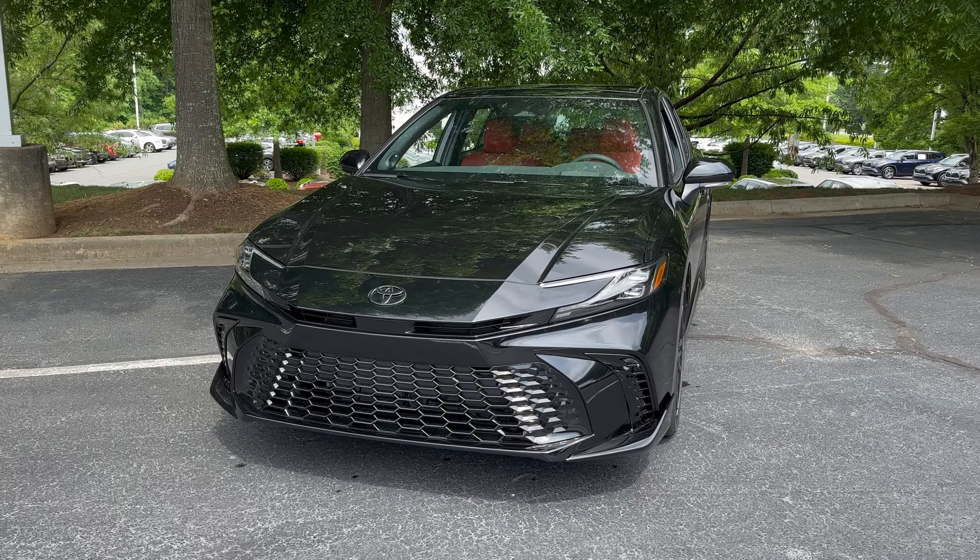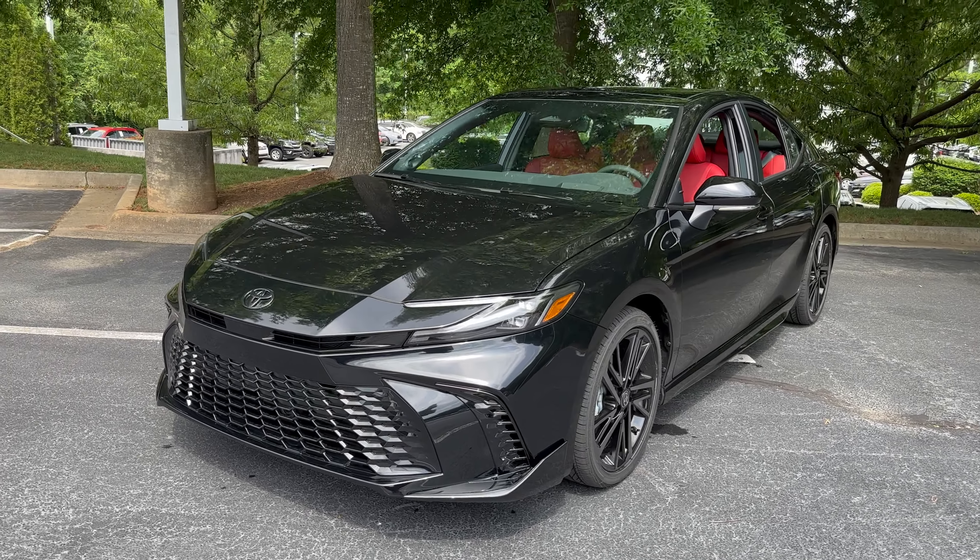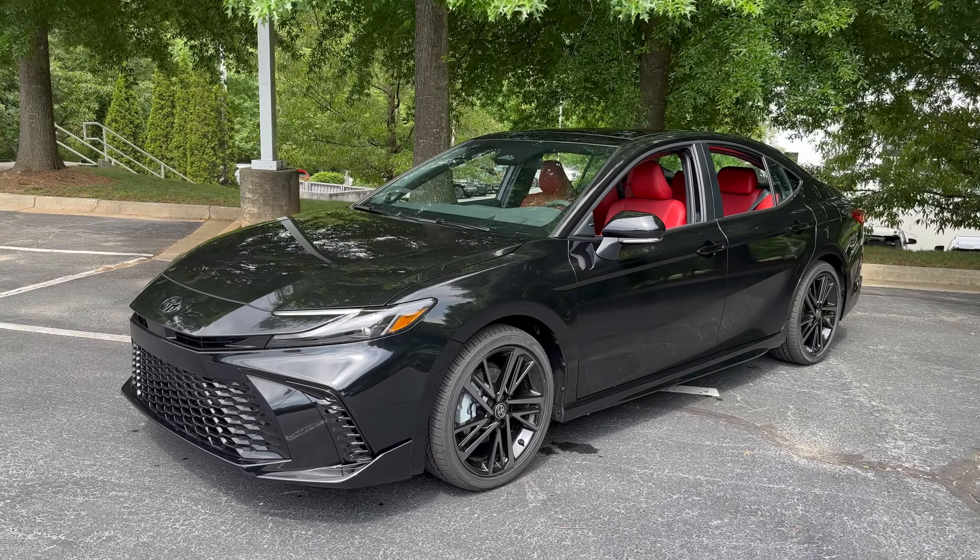All new redesigned front end. Look at that hood design, the grille pattern — the headlight design is completely new. And look at those 19-inch wheels.